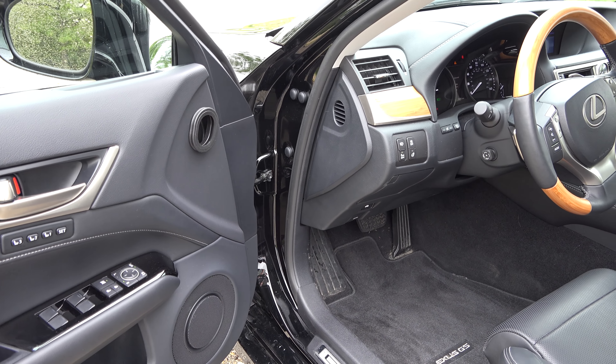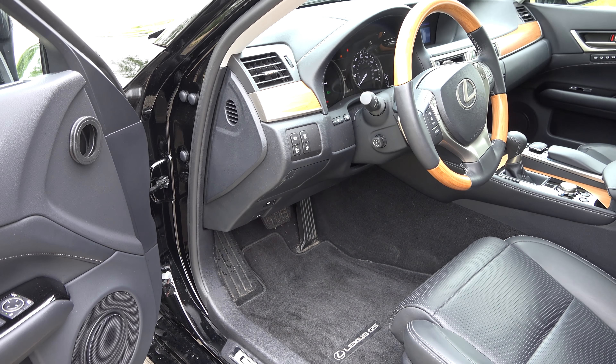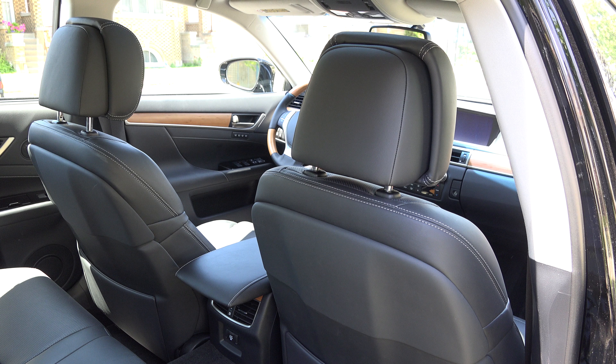Inside, the car has been appointed with premium leather seats and trim, along with contemporary bamboo wood details, and has 10-way power adjustable seats with heat and ventilation, a power moonroof, and power rear sunshade. The optional nav system is a worthwhile pick with its sizeable 12.3-inch display and integrated traffic information. And the upgraded 17-speaker Mark Levinson audio system sounds simply amazing.